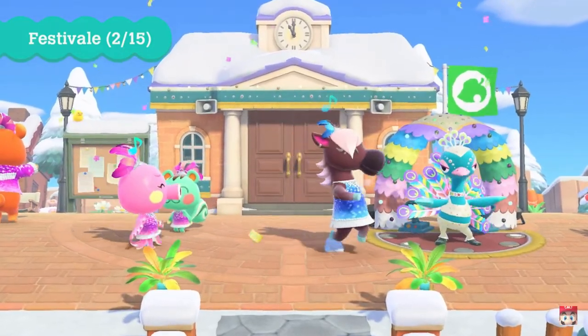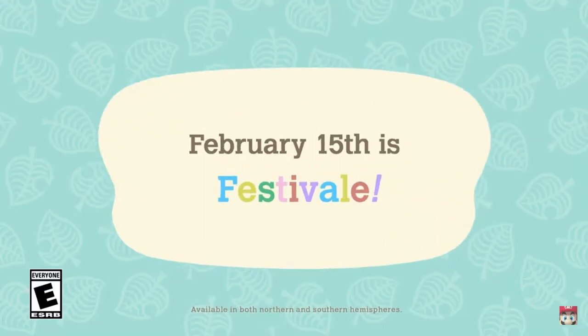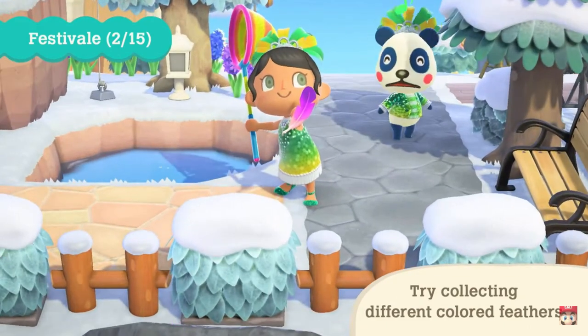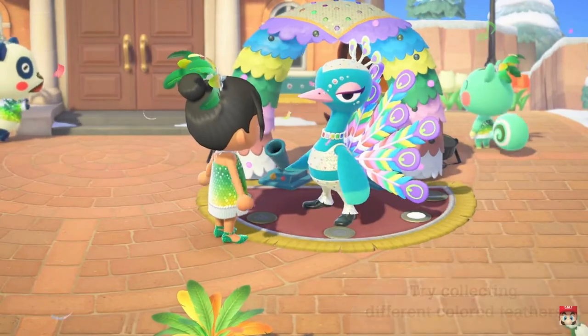Hey guys, what's up? It's Phil back with another Animal Crossing New Horizons episode. Nintendo just dropped the release trailer for the January update, revealing tons of information. In this video, I'm going to tell you everything you need to know about the Animal Crossing New Horizons January update, and we're getting started right now.